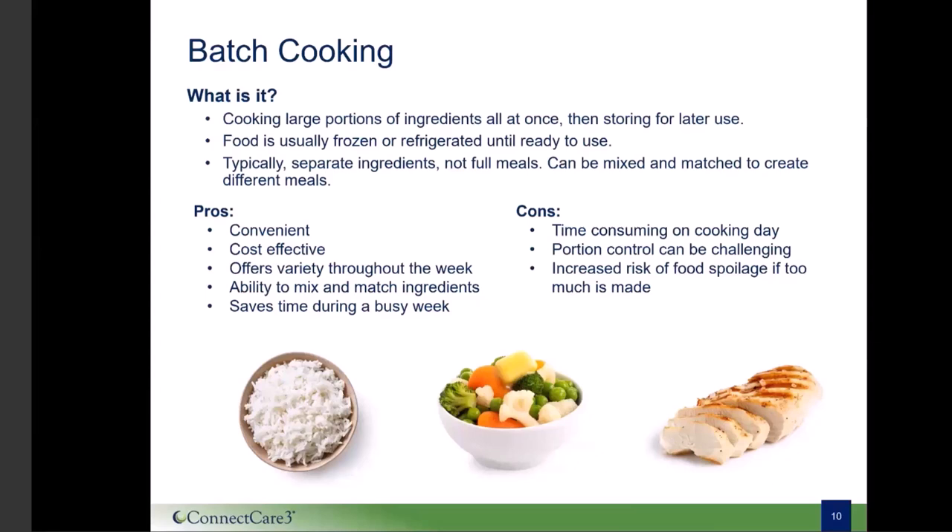Batch cooking is also cost effective because you typically buy in bulk, which can save money in the long term. It also allows you to mix and match ingredients and listen to your taste buds. For example, if you cook two proteins, two grains, and two vegetables stored for later, you can always use a different option and mix and match your meals for the week. A con is that you spend more time at the beginning of the week prepping. This method also does not individually portion meals, and you do run the risk of food spoiling, so make sure you're storing properly.